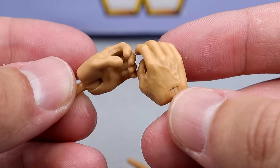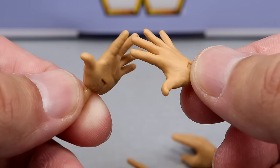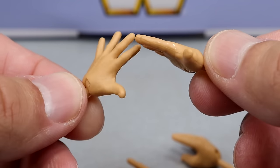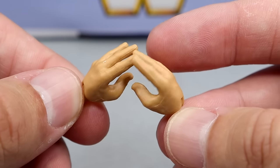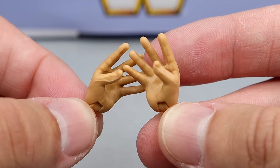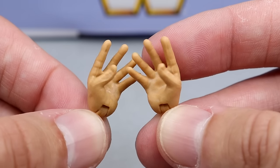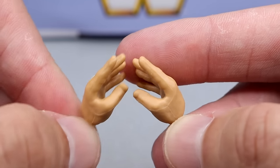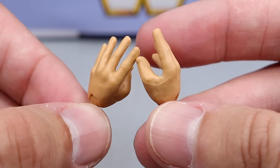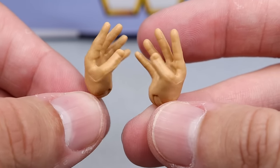For interchangeable hands, you do get the mic-holding hands, the Finn Balor style flat-five or high-five hands, and something I think is awesome — it's kind of like burger-eating hands, similar to what we got with the Cameron Grimes and Ted DiBiase figures for holding money. I'm pretty sure these are for holding the turnbuckle pad like you're eating it like a burger, or holding the Mine stuffed animal. Very nice selection of hands.